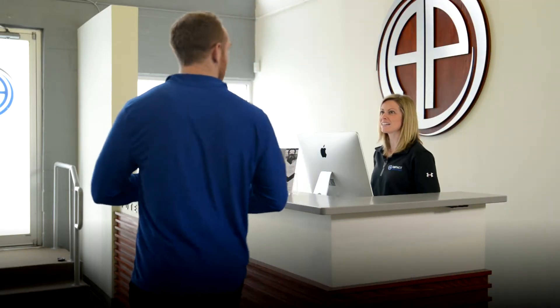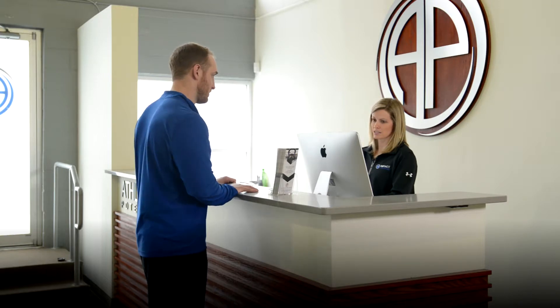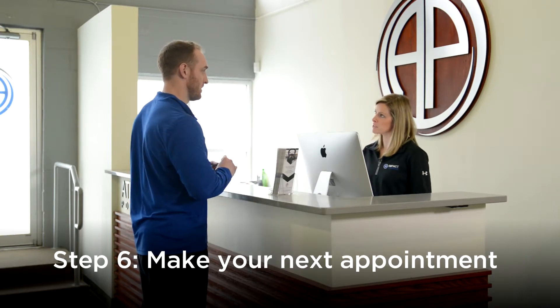How was your appointment today? Great. Awesome. Will it be cash or credit today? Perfect. So you'll get that receipt emailed to you. You want to go ahead and set up your next appointment?